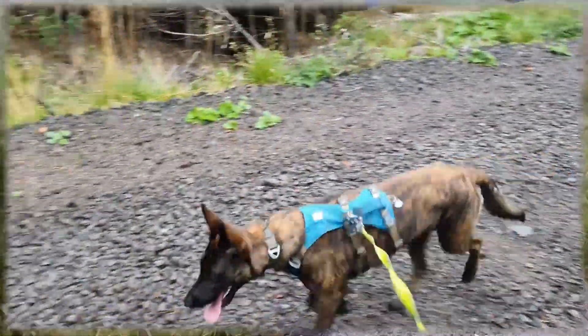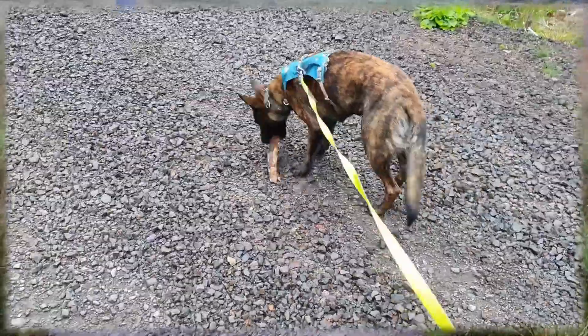I have no illusions that we need to do this many times to embed the reflex and muscle memory before it can compete with the distractions of other dogs, cats, or logging trucks.